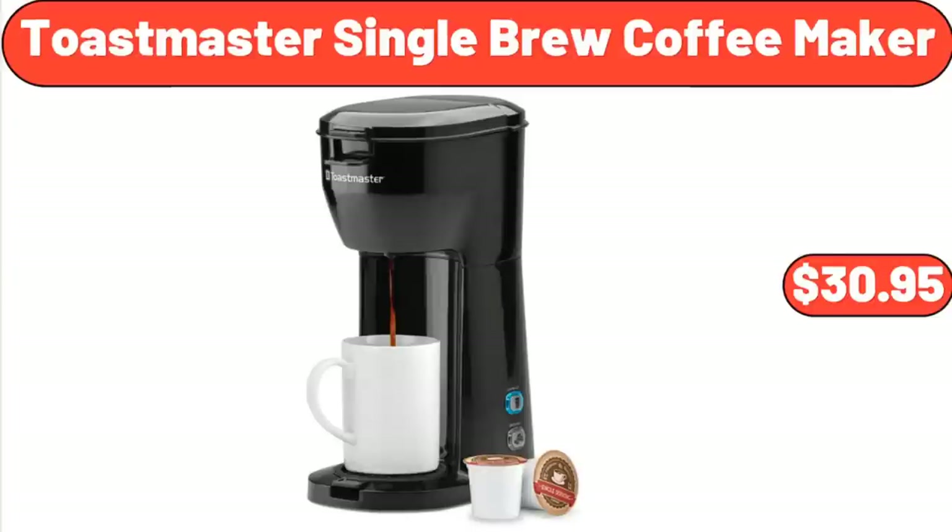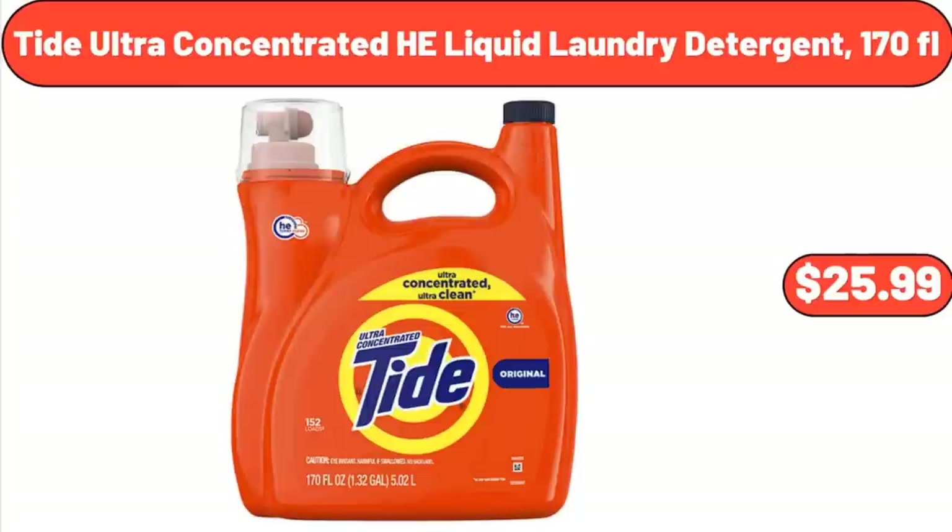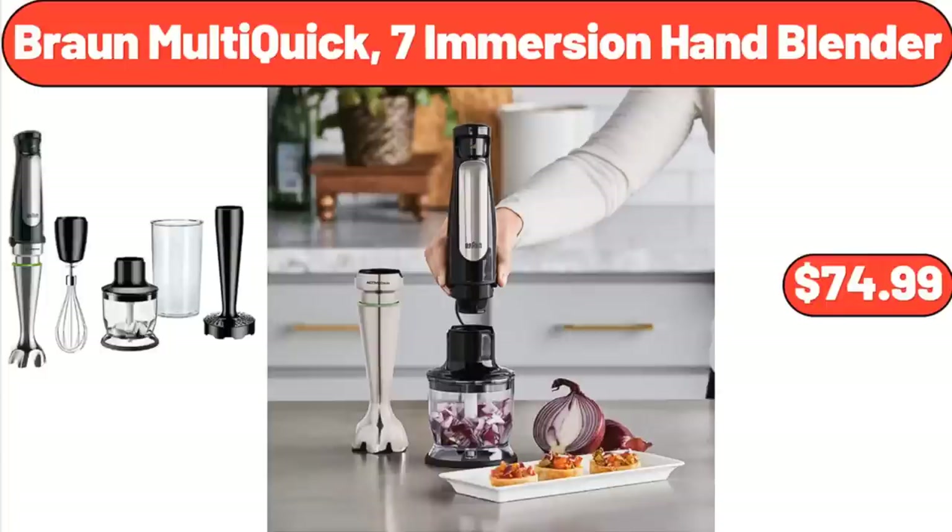Toastmaster Single Brew Coffee Maker, $30.95. Tide Ultra Concentrated HE Liquid Laundry Detergent, 170 fl. oz., $25.99. Braun MultiQuick 7 Immersion Hand Blender, $74.99.